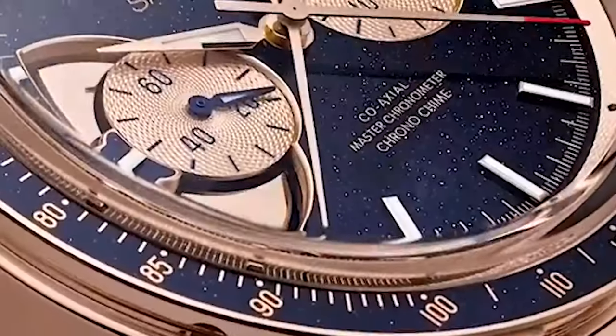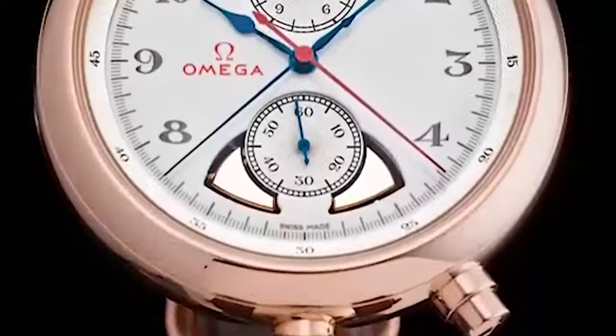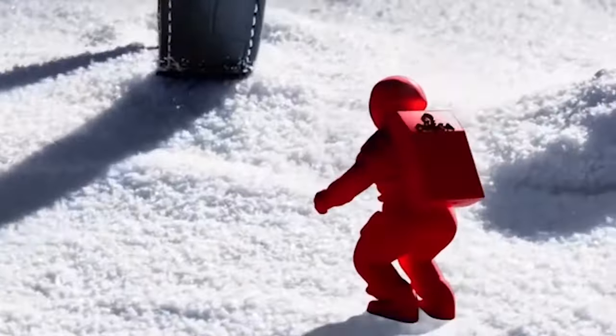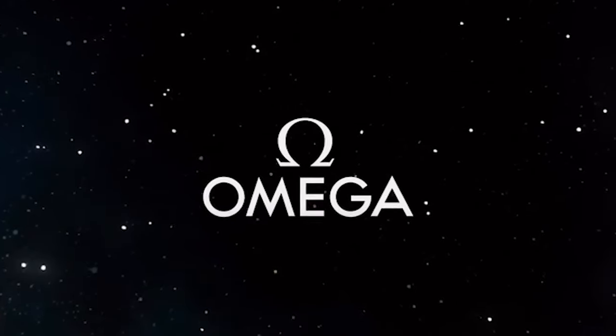It features a stainless steel case, black dial with three sub-dials, and a tachymeter scale on the bezel. Powered by Omega's legendary manual winding mechanical movement, the Speedmaster Professional offers precision timekeeping and reliability.